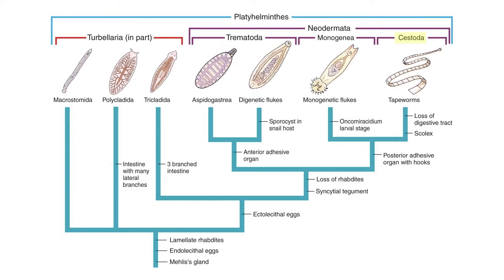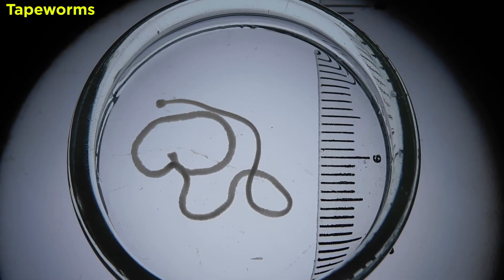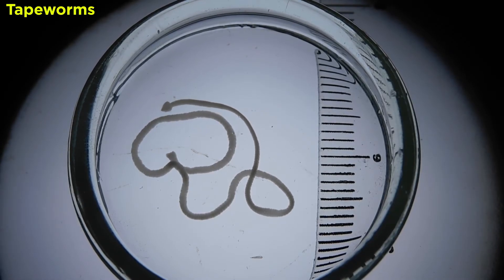The cestodes are a clade of parasitic flatworms, the most infamous of which are those of subclass Eucestoda, commonly referred to as tapeworms. These have long flattened bodies that vary dramatically in length.